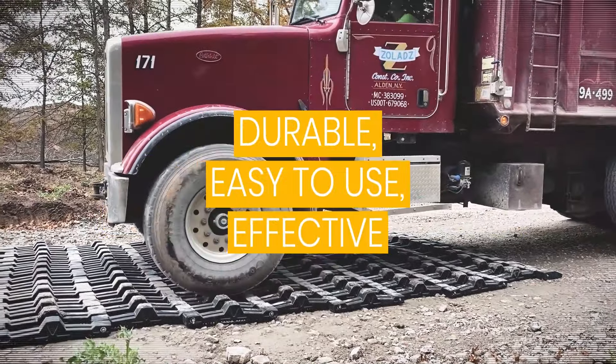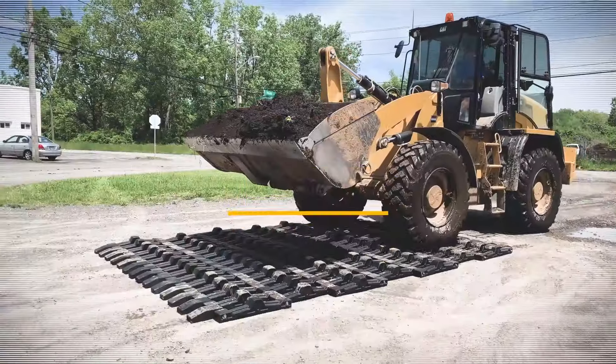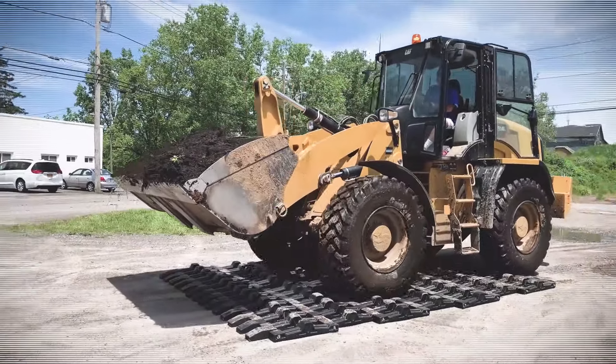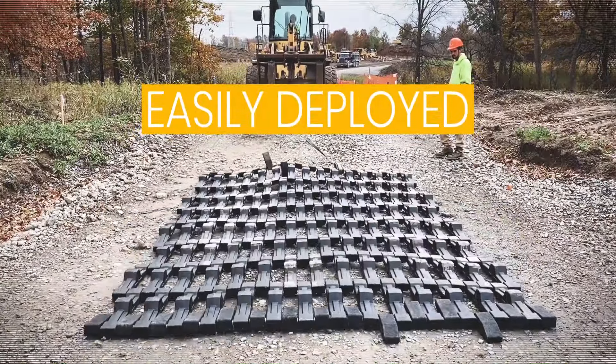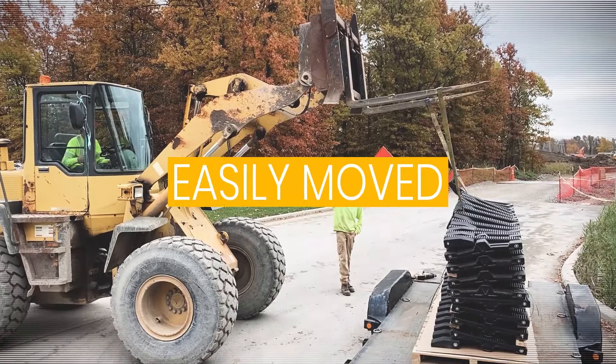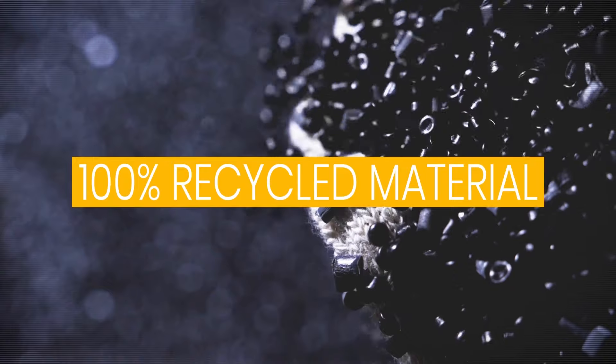Our mats are incredibly durable, easy to use, and effective — they work. They can withstand even the heaviest construction vehicles without breaking a sweat. They can be deployed in only a few minutes and then picked up and moved to the next job site when you're done.